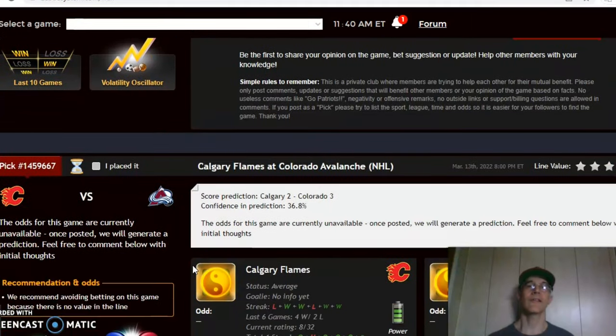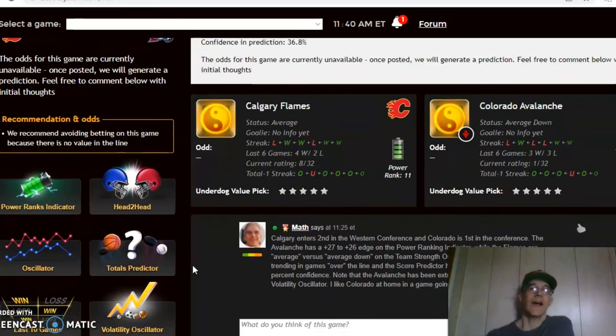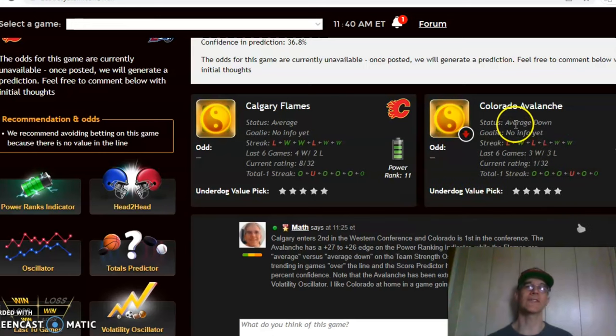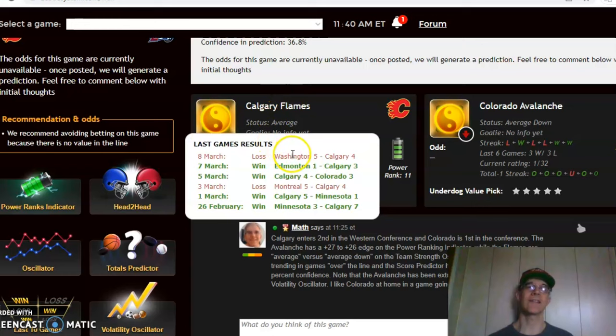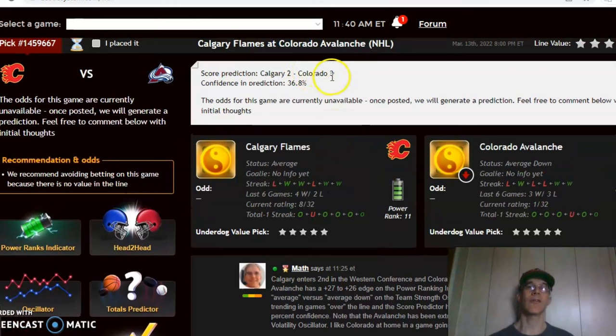Skipping Winnipeg/St. Louis and Anaheim/New York Islanders, the next game we want to look at is Calgary and Colorado — this is the game of the week. Calgary enters second in the Western Conference and Colorado is first. The Avalanche are coming off a loss, lost four in a row, and are three and three over their last six — average down status. Calgary has average status, also coming off a loss but went four and two over their last six. The score prediction has Colorado winning three to two.